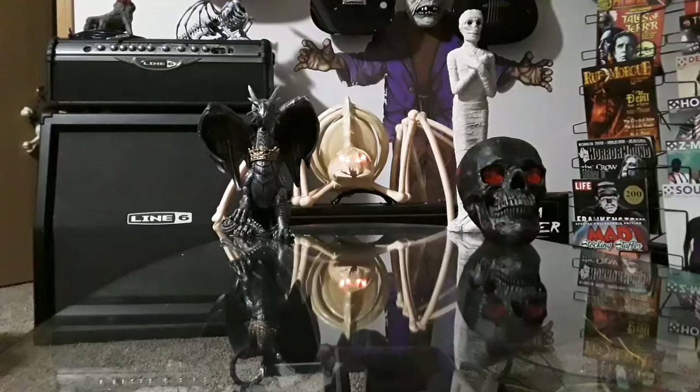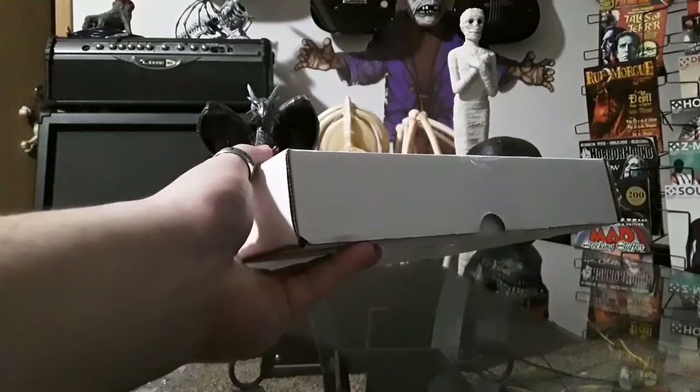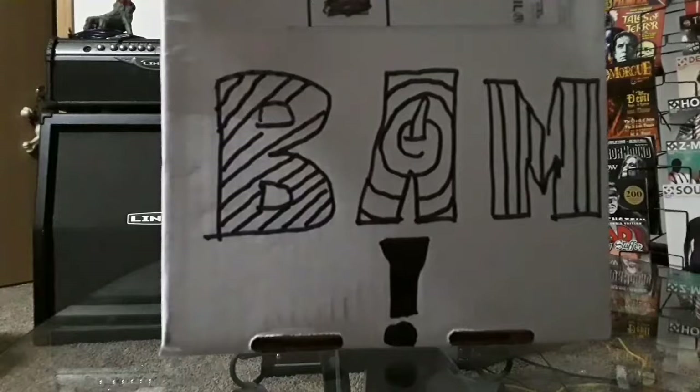I'm wondering where my subscription box is that I got the other day. I've been looking all over for it. BAM — it's the BAM horror box! The long-awaited BAM horror box since June 15th of this year.